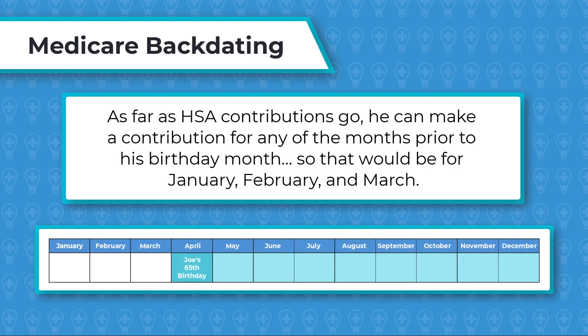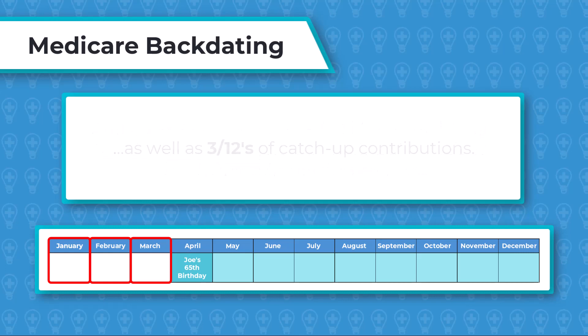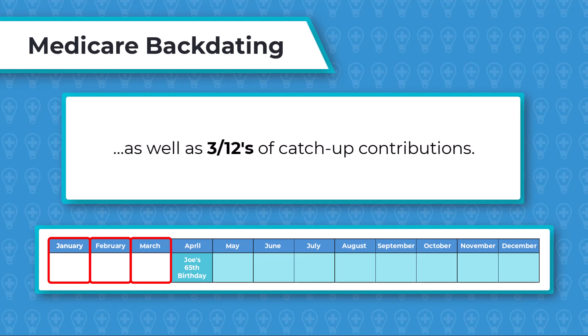As far as HSA contributions go, he can make a contribution for any of the months prior to his birthday month — so January, February, and March. Since Joe's not enrolled in Medicare during three out of 12 months, he can contribute three-twelfths of the HSA maximum for the year, as well as three-twelfths of catch-up contributions.